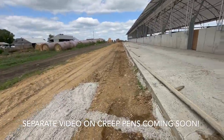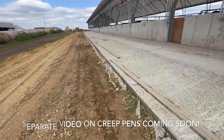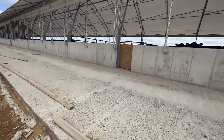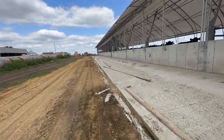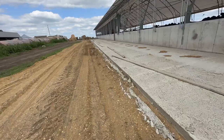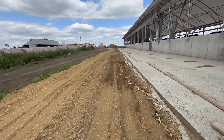We're going to pour the concrete section — get the boards together, get ready to pour it, maybe this week, otherwise next week — for the creep pens so the calves can get outside. That'll be in a separate video, but it'll be good to get the calves out and about so they have more space and can be more independent from mom.